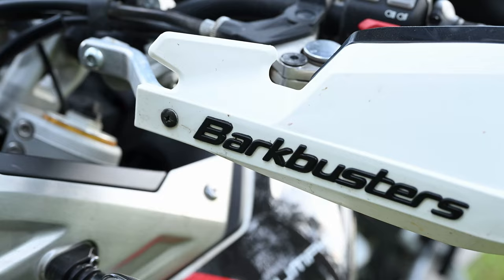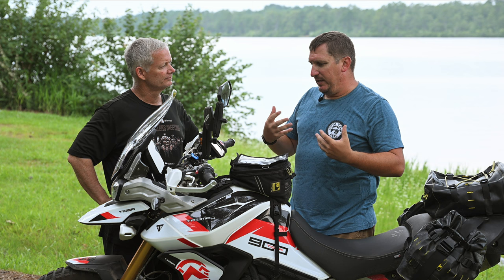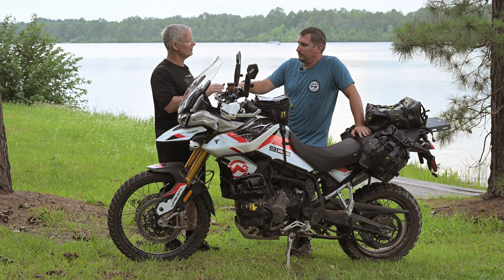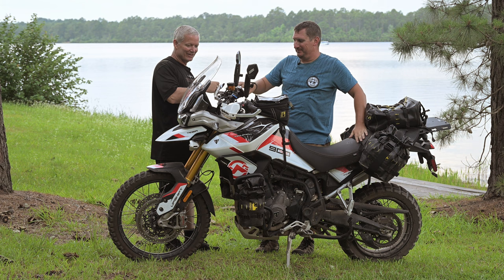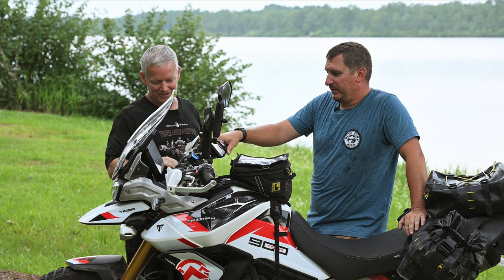I went with Bark Busters — I want to say these are the XPS covers, they're the narrower more aggressive off-road style. They keep the air off your hands but they're functional and still protective. I've dropped this bike numerous times and the Bark Busters have kept my levers in one piece. If you've seen the sunburn circuit video where we're dodging through sticks everywhere, those things really keep your hands from getting beat up.